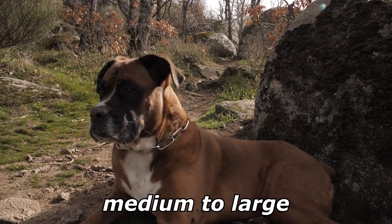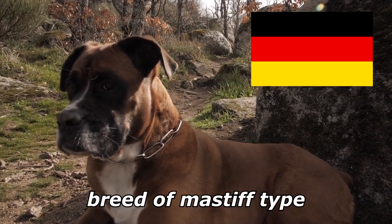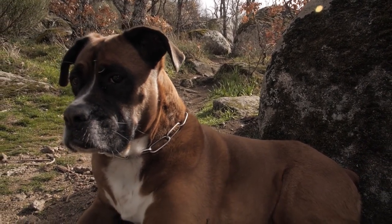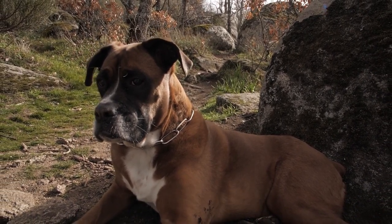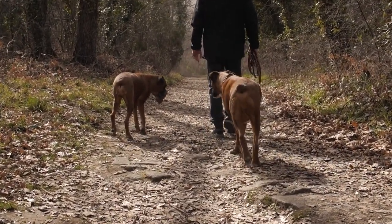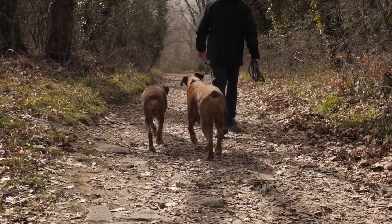The boxer is a medium to large, short-haired dog breed of mastiff type, developed in Germany. The coat is smooth and tight fitting; colors are fawn, brindle, or white, with or without white markings. Boxers are brachycephalic — they have broad, short skulls, a square muzzle, mandibular prognathism, an underbite, very strong jaws, and a powerful bite, ideal for hanging on to large prey. The head is the most distinctive feature of the boxer.